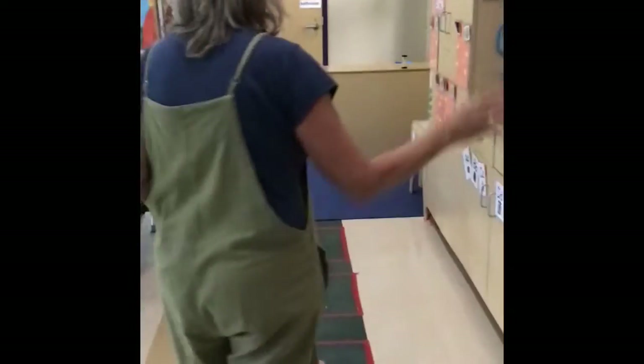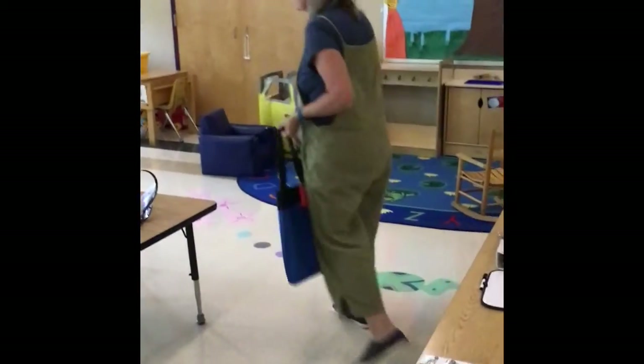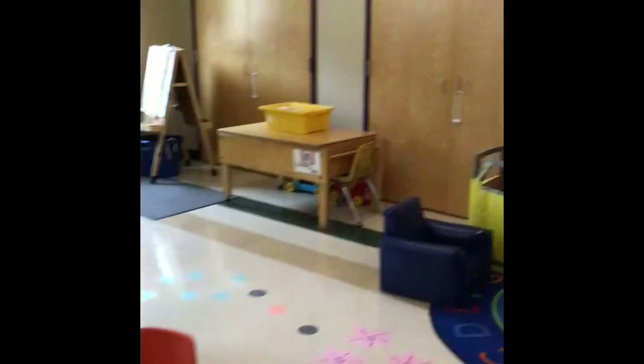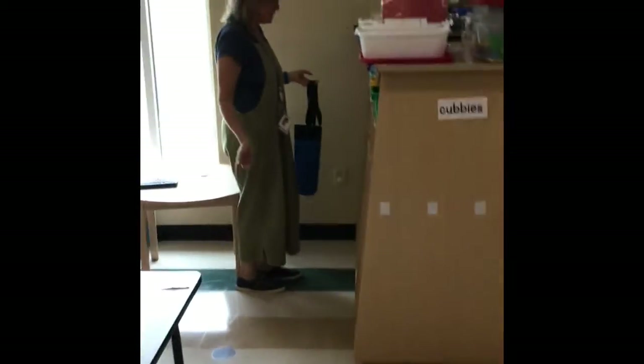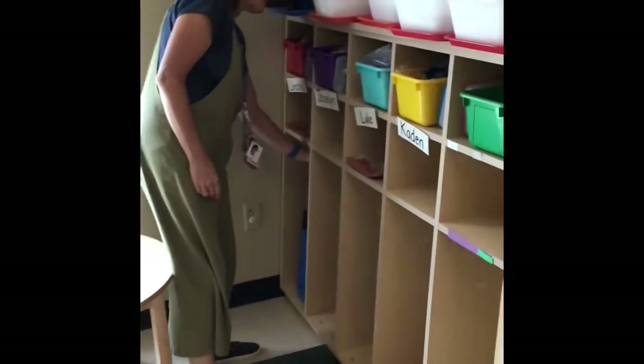After that, we walk on over here. By the way, the children know this routine — they still need a little bit of help with us walking with them, but they are learning that. You can walk around and find his specific cubby — each of them have their names on them — and he puts his bag in here.